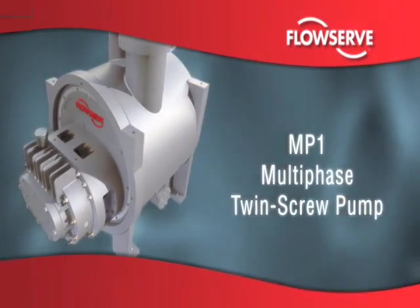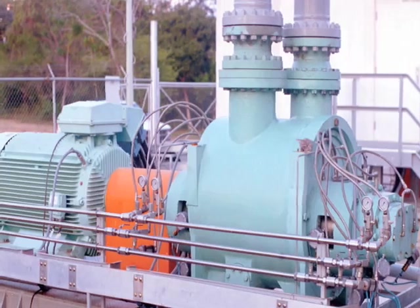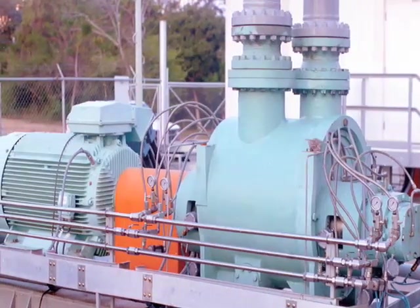The MP1 is a double suction, twin-screw positive displacement pump specifically engineered to handle the most aggressive challenges in multi-phase oil production.